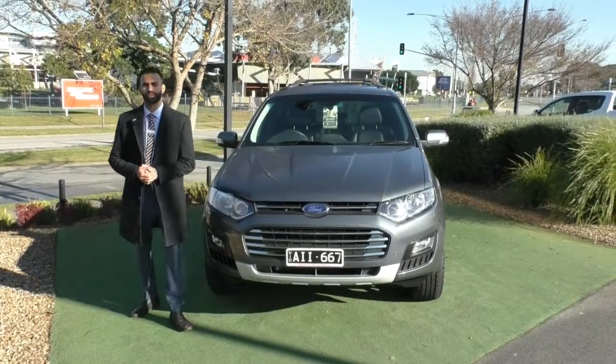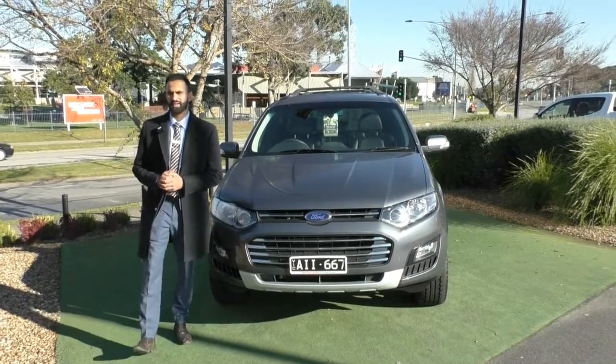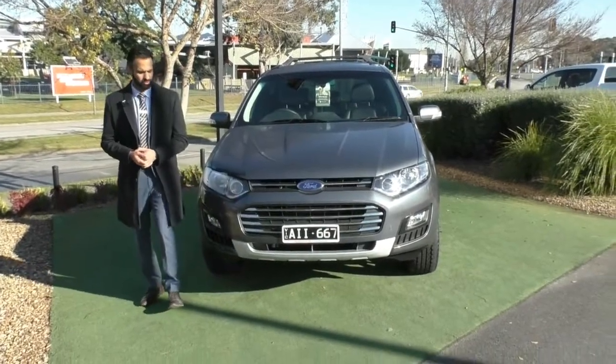Hi, welcome to Beric Mitsubishi. My name is Josh, and today we're doing a walk-around video of this 2016 Ford Territory Titanium. Starting at the front, I am going to walk you through the features and the overall incredible condition of this vehicle.